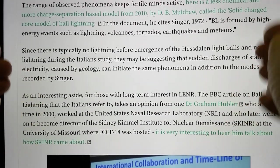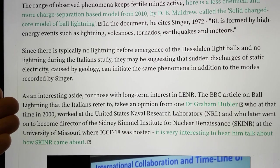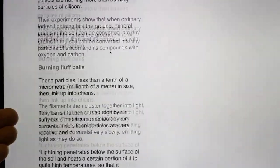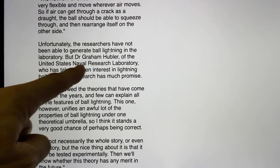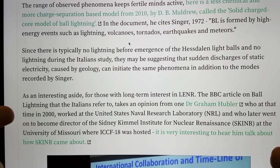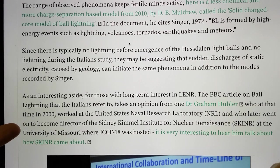As an interesting aside for those with long-term interest in LENR: the BBC article on ball lightning that the Italians refer to takes an opinion from Dr. Graham Hubler. I immediately recognise this name. In the article, at the time in 2000, he worked at the United States Naval Research Laboratory, NRL. He later went on to become the director of the Sydney Kimmel Institute for Nuclear Renaissance, at the University of Missouri, where ICCF 18 was hosted.